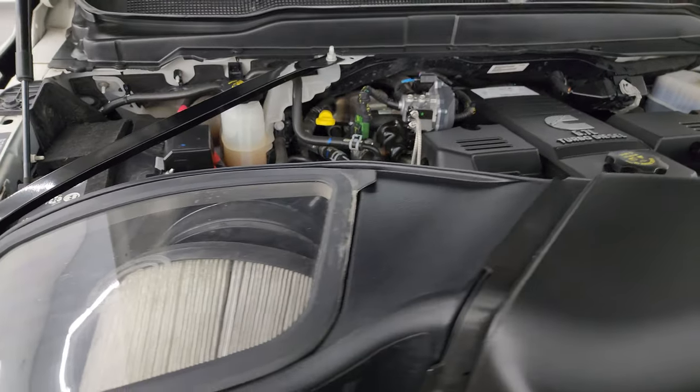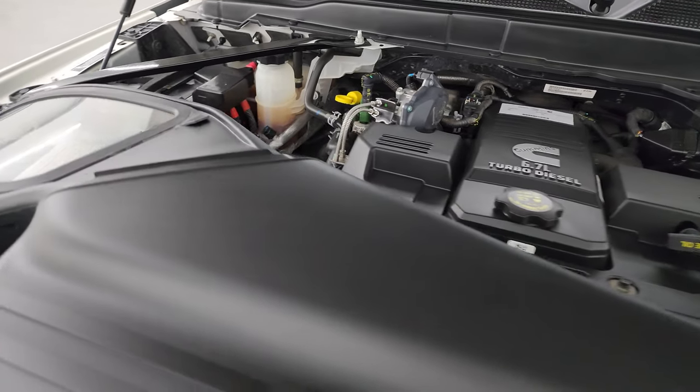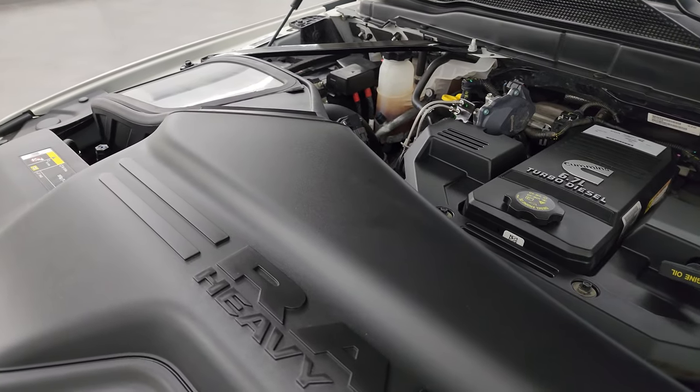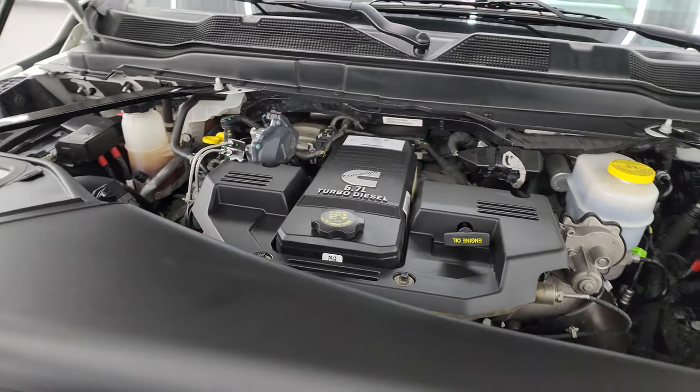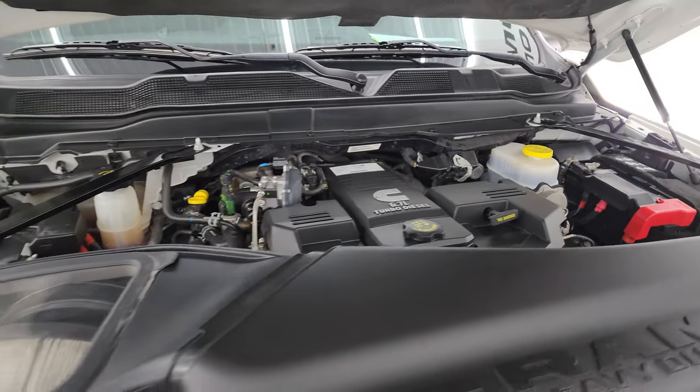It does have an S&B cold air intake. All the fluids have been checked and topped off and this truck is 100% ready to go. I would highly recommend this truck from a quality and condition standpoint.